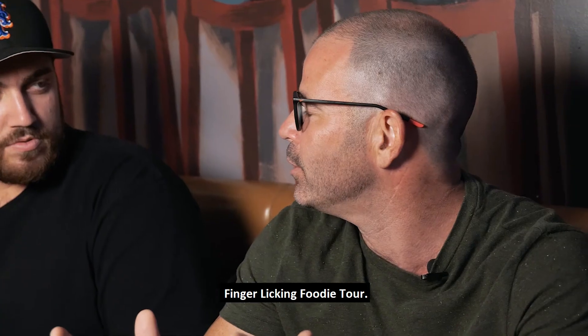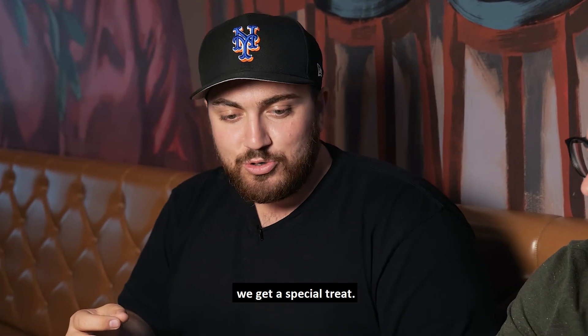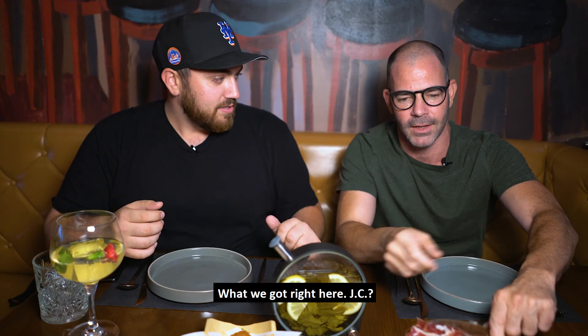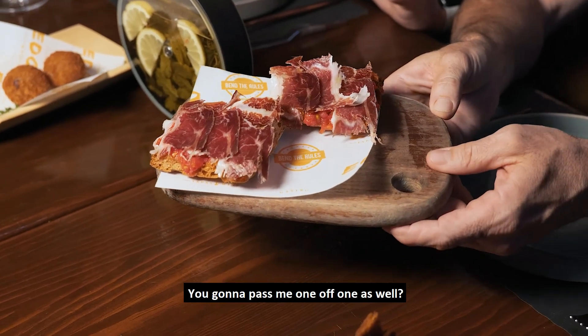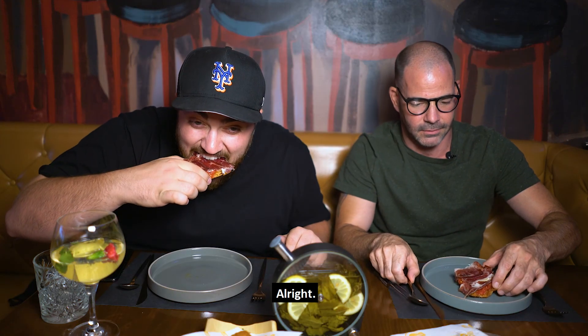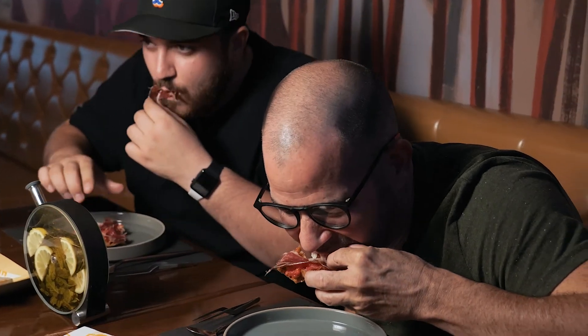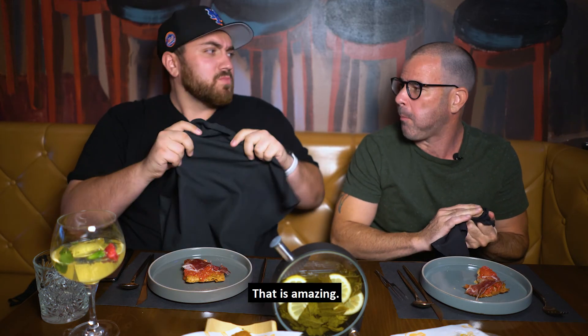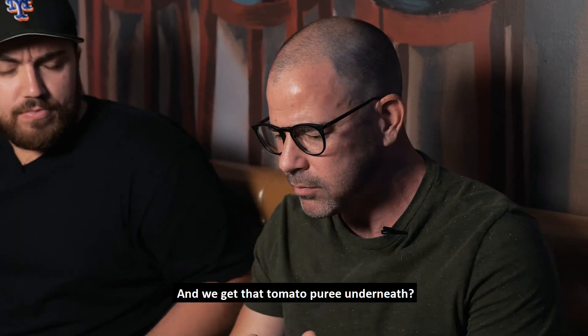We're on the Finger-Licking Foodie Tour, this is the first stop. Because we're on the tour, we get a special treat. What we got right here, JC — this is like a Spanish bruschetta. Let me pass you one. We're gonna cheers it — cheers, buddy! You're going all the way in? Yeah!